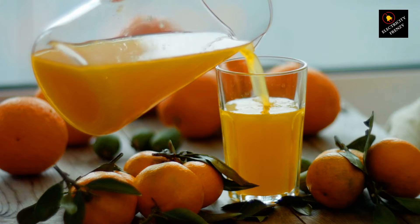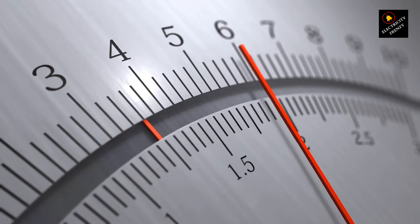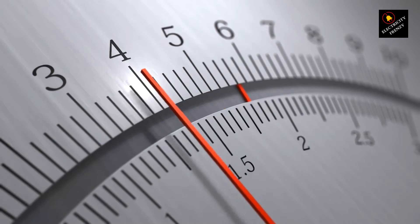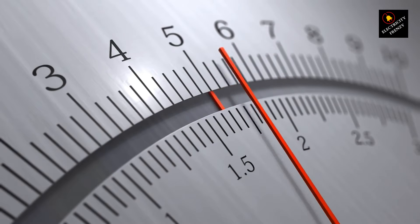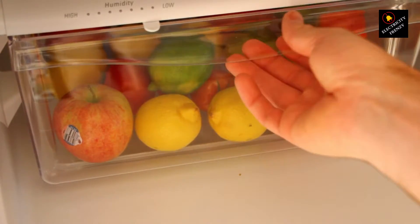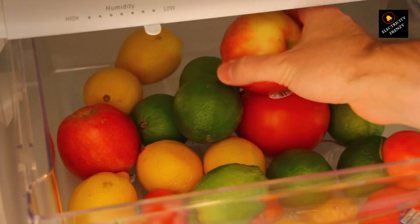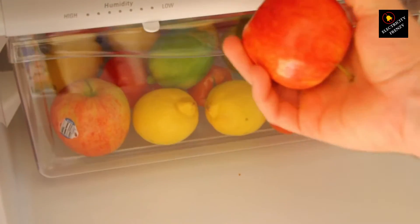First things first, what's the deal with low voltage? Think of your house wiring like a highway for electricity. Sometimes traffic jams happen and the flow of electrons slows down. That's low voltage. Your fridge is like a hungry truck on that highway. When the flow's slow, it struggles to get the power it needs.